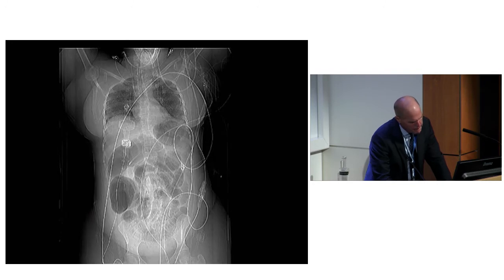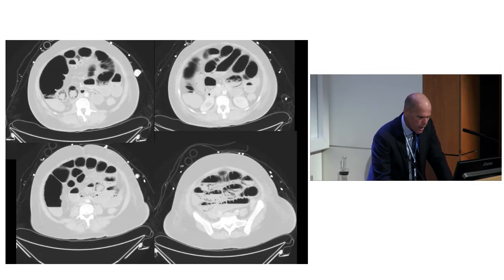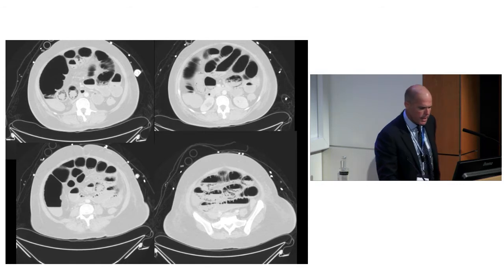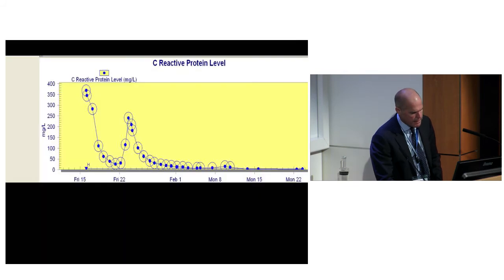But then her belly blows up at day nine post-cyclo, right in the middle of a nadir count. Her CRP jumps - she's got a dead gut. She had a lot of dead gut and they took her to theatre and chopped it all out. That's a period of maximum unhappiness. But here she is - she sailed through and she's absolutely fine.